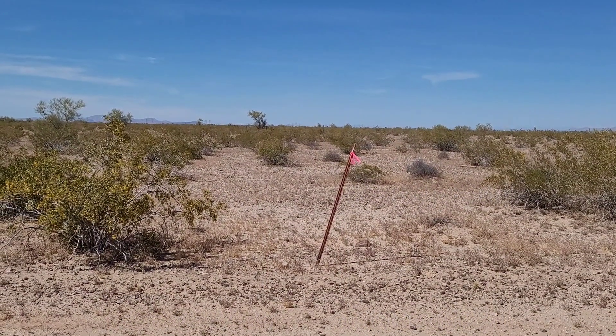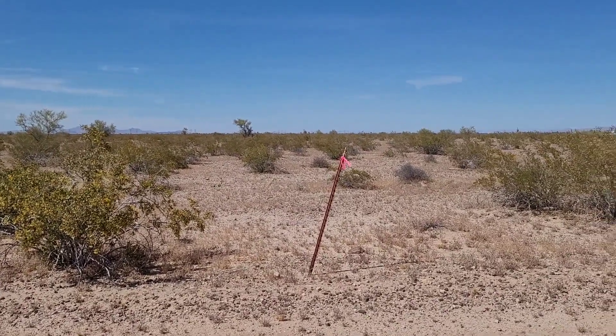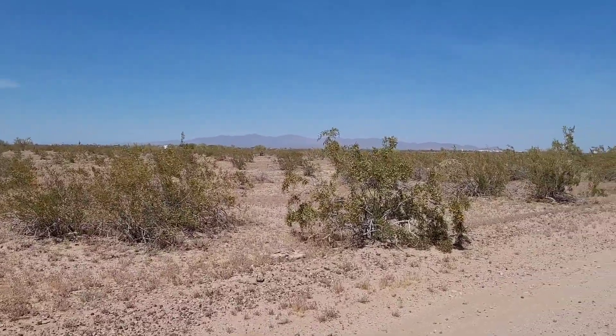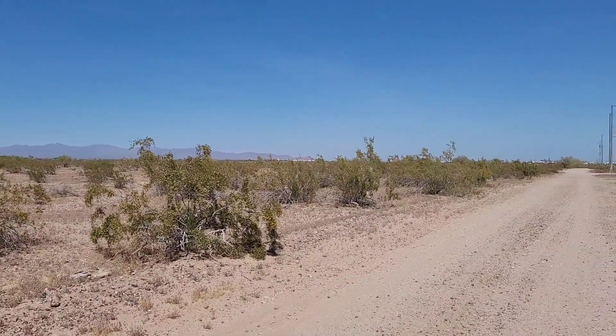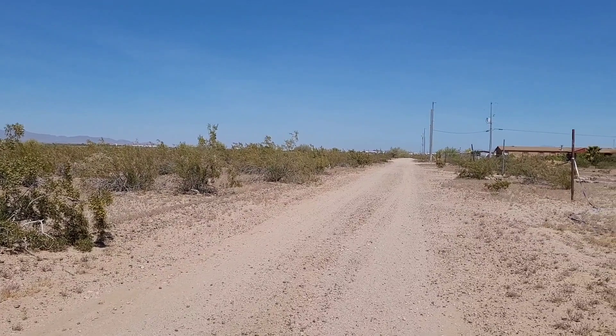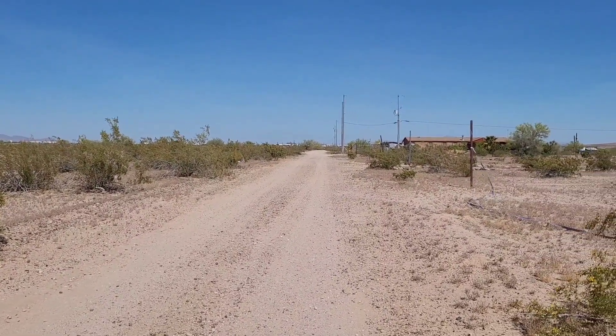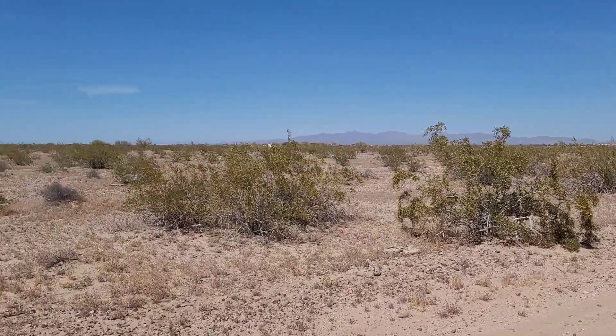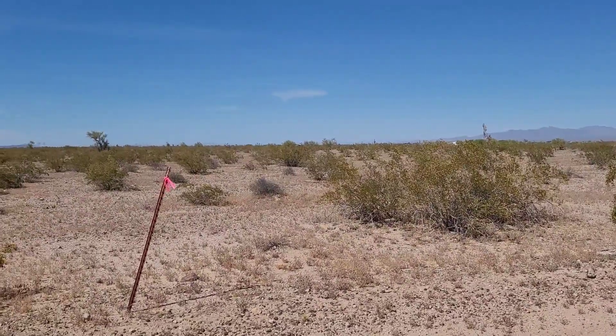We're looking north at the southwest corner of the property. And as we pan around looking east, you can see that the power line is right there at the road. It's flat, no flood.